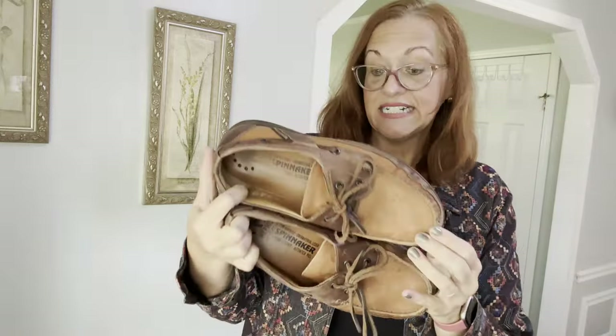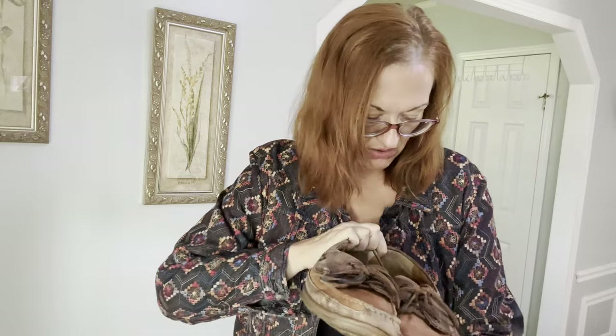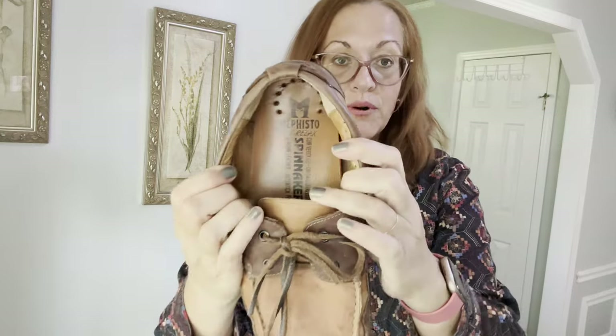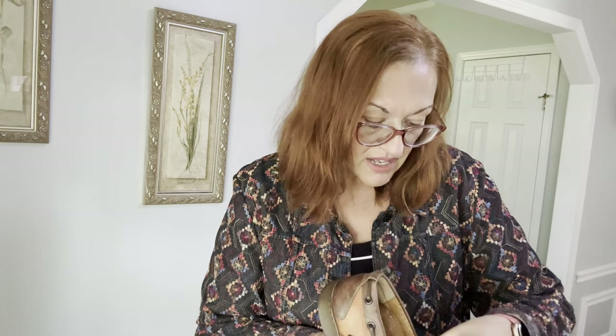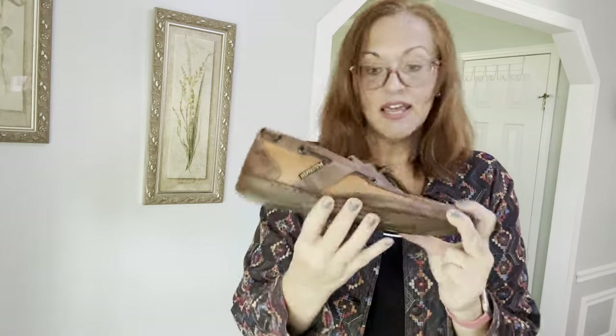I also picked up these — they need a little cleaning but are in good used condition with no scratches. The brand is Metfiso — apologies if I'm mispronouncing that. They are men's 100% leather slip-on loafers, size 8.5. They retail for $375, which is incredible — so I'll probably sell them for around $50.